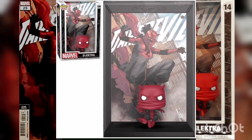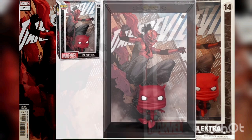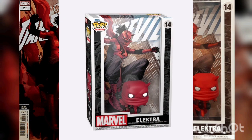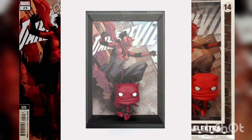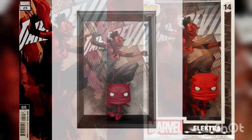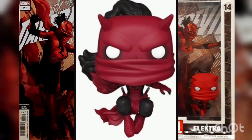Expand your collection with the Pop Comic Covers of Electra as Daredevil from Daredevil issue number 25. This special collectible features comic book cover art along with the matching Pop, all pre-packaged in a protective case that can even be hung on your wall. The vinyl bobblehead is approximately 4.25 inches in height and the protective case dimensions are 7 inches by 10 and 3/4 inches by 3 and 1/4 inches.